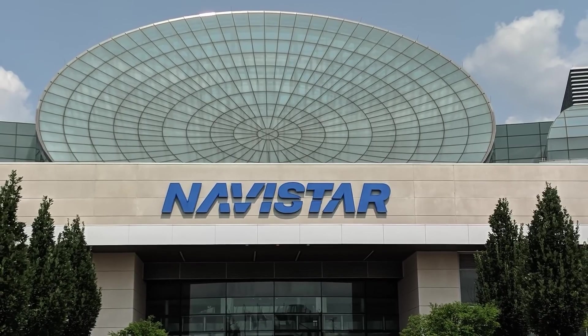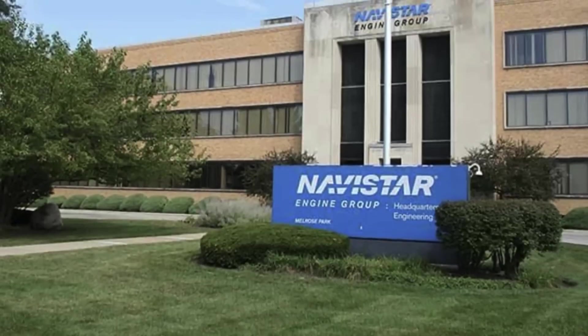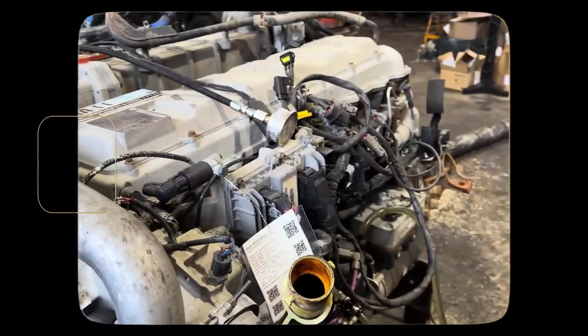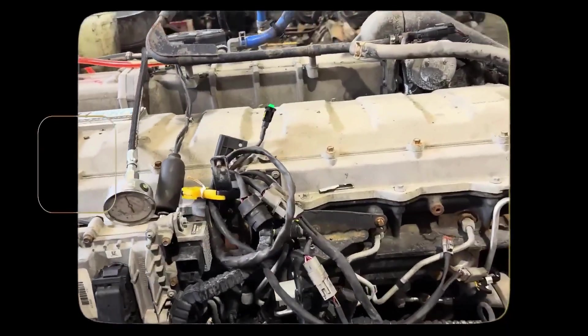CEO Dan Ustian departed. Plant closures followed. The company's survival came into question. Navistar eventually joined Volkswagen's Traton Group after years of financial hemorrhaging. The MaxForce name was quietly buried, but the scars remained.